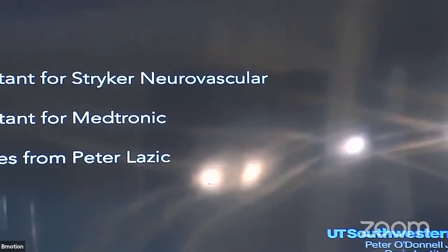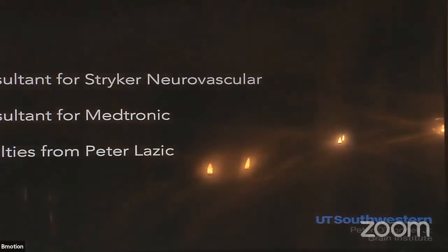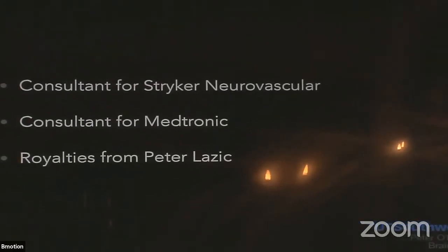I call this 'MVP plug use in AVMs,' but it's really an opening to a different discussion about basically management of steal in AVMs with all the tools that we have. These are disclosures, which I don't think are really relevant to this, especially since Medtronic is the company that makes the plug. So I have to throw that out there.